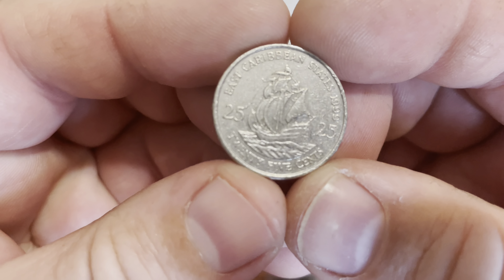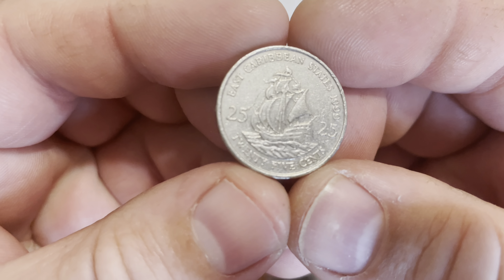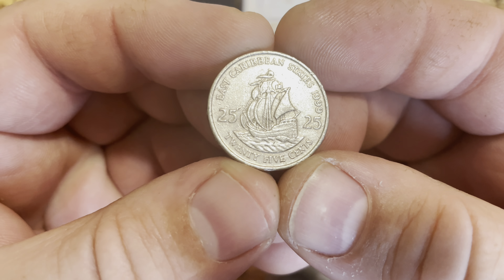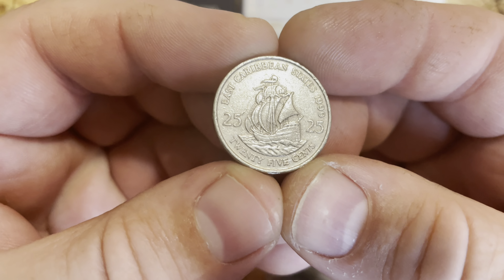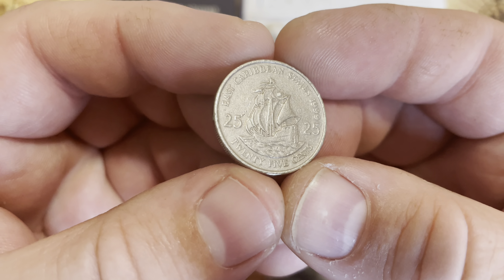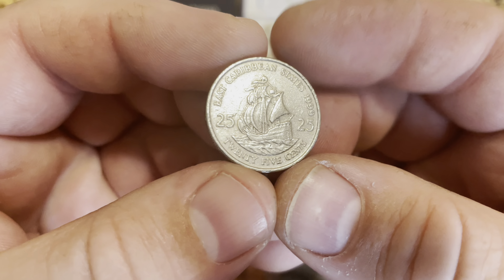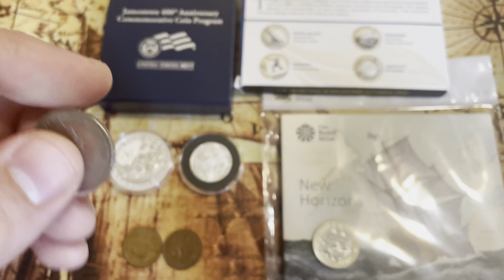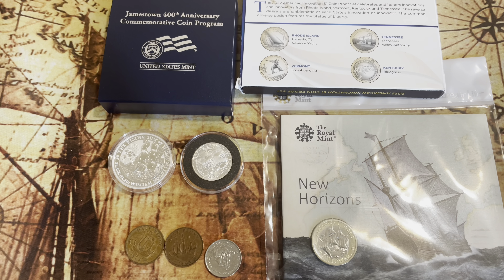I also have this coin right here. It is from the East Caribbean States, 1999, 25 cents. It's a pretty nice looking coin — it looks very similar to the other coin, and it also has Queen Elizabeth on it.